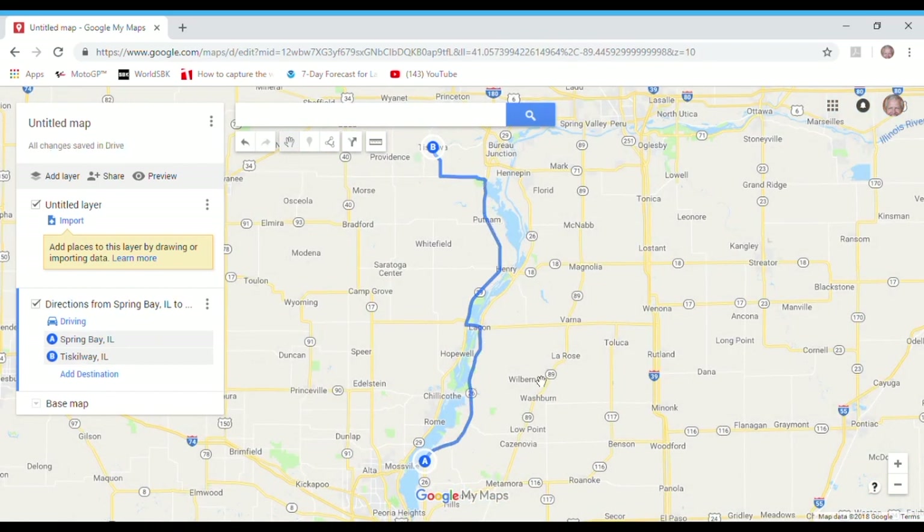Now let's take a closer look at this route. You can see it runs from Illinois Route 26 up to Laken, crosses over the Illinois River on Illinois Route 17, then proceeds up Illinois Route 29 all the way to Tiscawa. That's probably fine, but it's a pretty boring route. If you're on a motorcycle, you want something a lot more interesting — and unfortunately, if you try this on your phone or GPS, it'll give you a very similar route. And so does Google Maps initially.